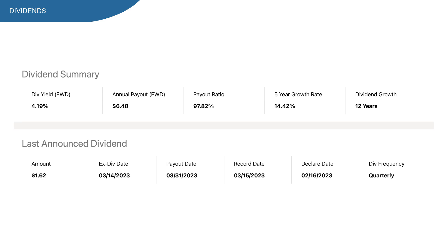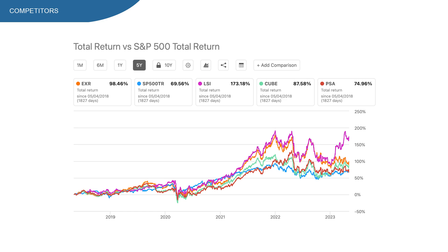I decided to compare EXR stock with the overall market — in this case the S&P 500 — along with three competitors: Life Storage (LSI), CubeSmart (CUBE), and Public Storage (PSA). On the 5-year chart, EXR had a 98% return including dividends, beating the S&P 500 by a wide margin and most competitors. Only LSI had a higher return at 173%. PSA had the lowest return but still beat the S&P 500.